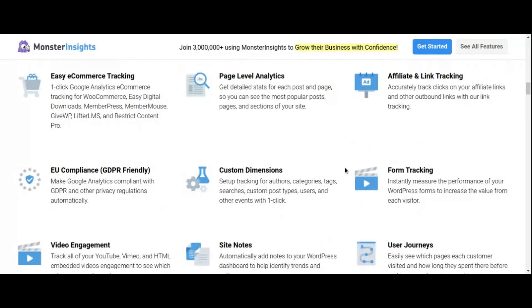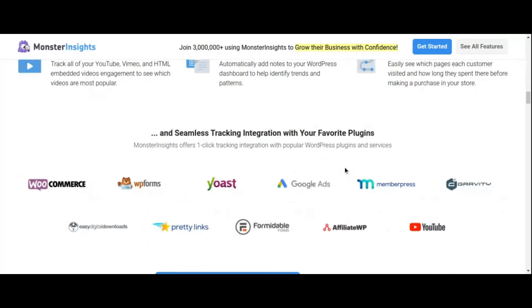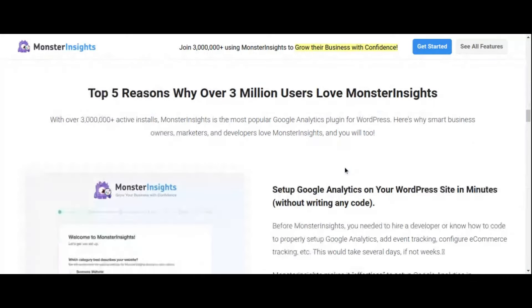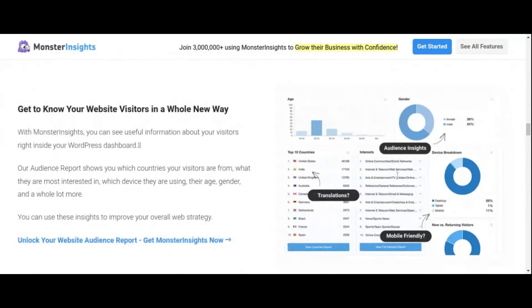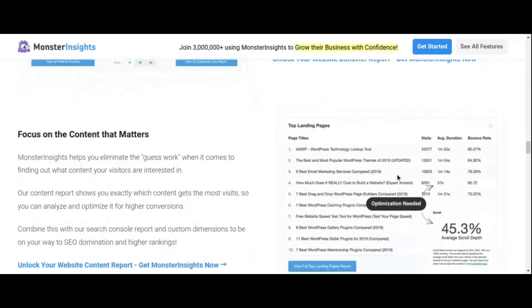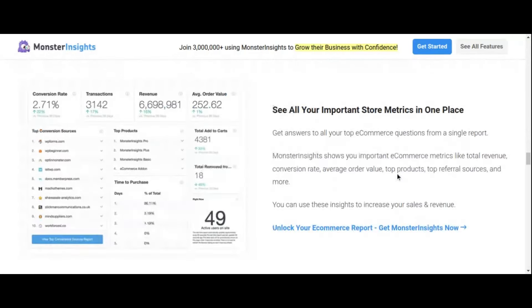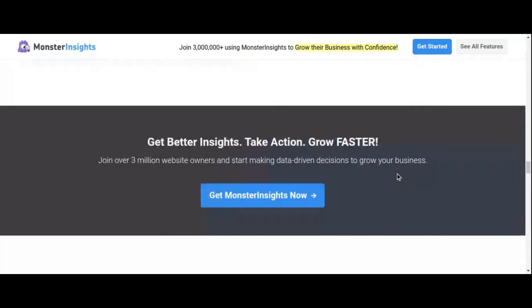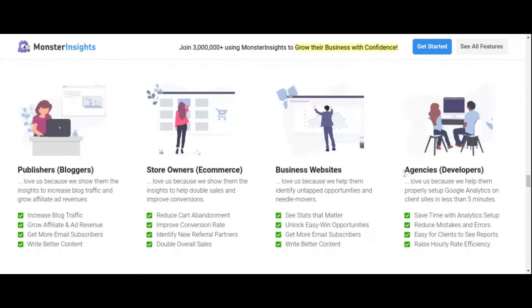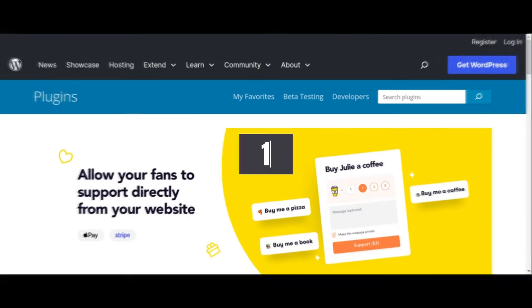MonsterInsights also offers advanced features for e-commerce tracking, form tracking, and enhanced link attribution. One of its standout features is its seamless integration with Google Analytics enhanced e-commerce, which allows you to track and analyze every step of the customer journey from product views to purchases. With this valuable data at your fingertips, you can fine-tune your marketing efforts and maximize your return on investment.